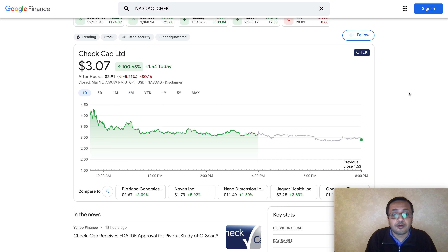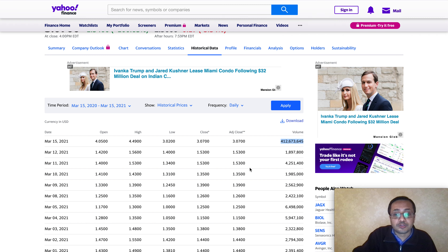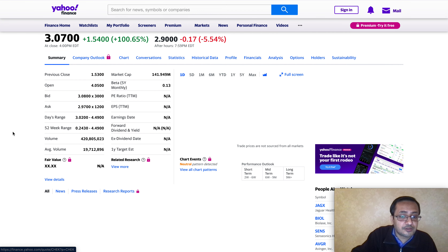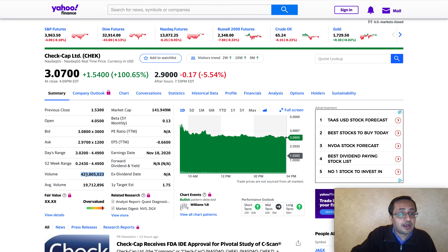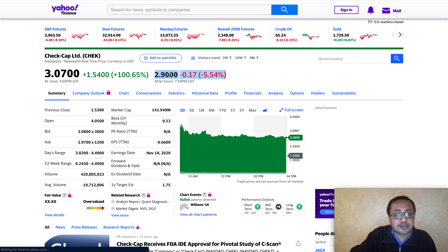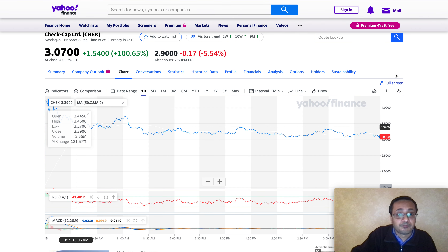Given that they have IDE approval, I do believe the company has a bright future and can get full approval for this product. It is an innovative way to pre-detect a cancerous situation in the human body - this could be a revolutionary product if everything gets approved. The average volume is about 1.9 million compared to today's 41.2 million, so we're looking at roughly 20 times more volume. After hours the stock is at about $2.91, which is okay - it's healthy profit booking. Someone who bought at the hype might have to wait for the next big spike.